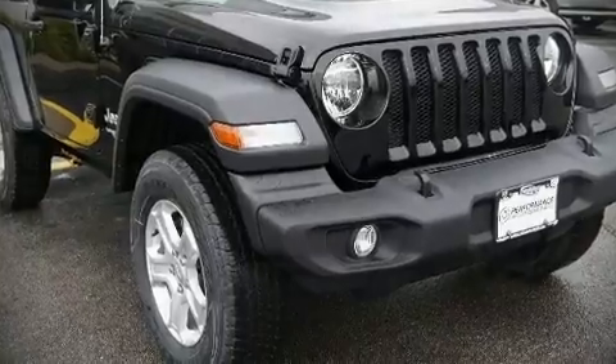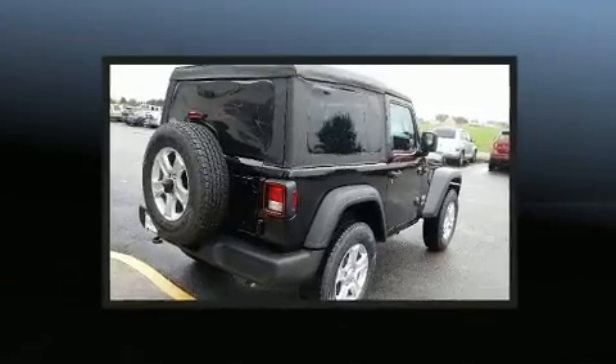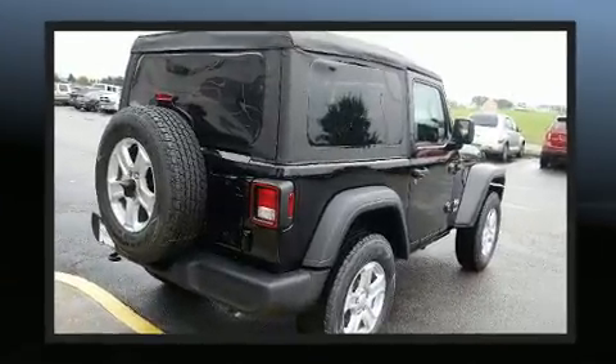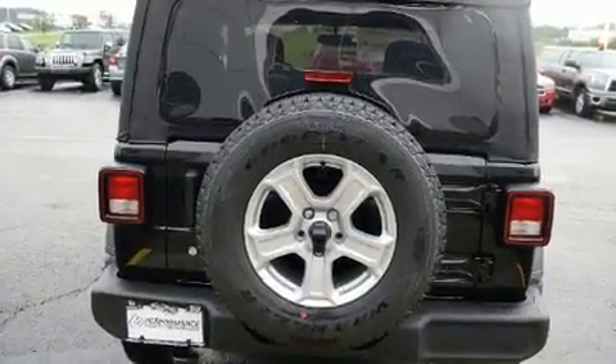Sensibility and practicality define the 2018 Jeep Wrangler. Top features include front bucket seats, one-touch window functionality, a leather steering wheel, heated door mirrors, remote keyless entry, and power windows.